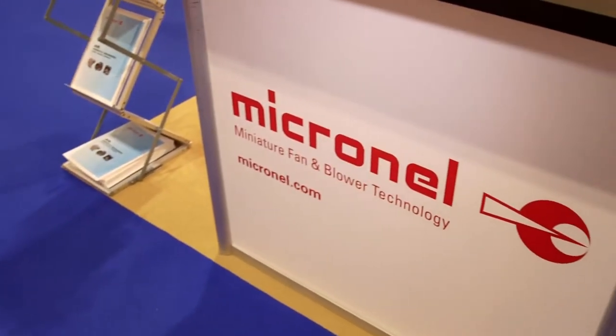My name's John Rowe, I work for Micronel and I'm the sales director for UK and Ireland. We're a fan and blower company, so we manufacture various types of fans and blowers for either cooling or air movement applications.